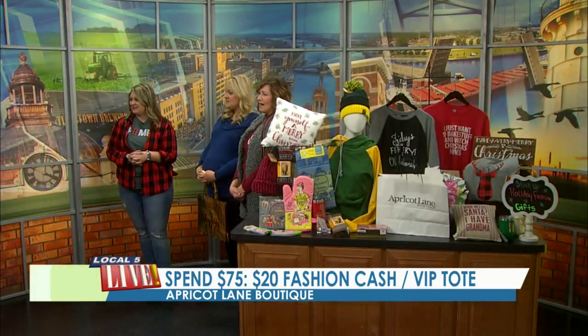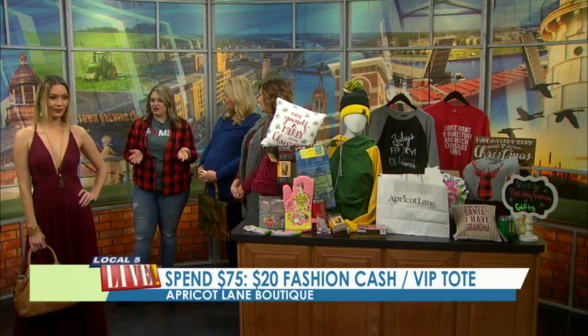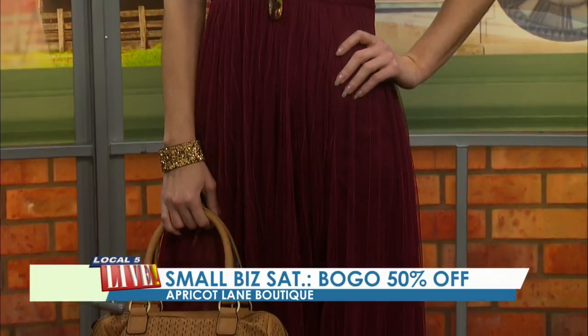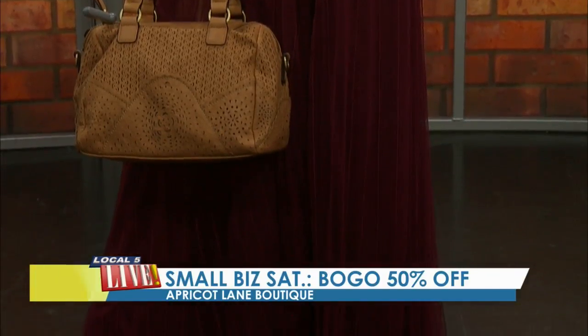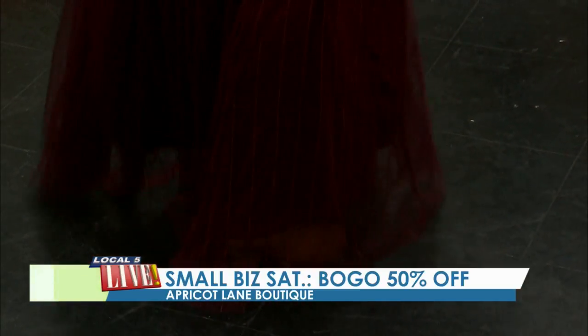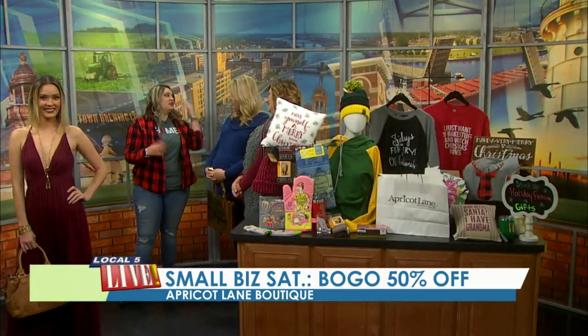Our next model is just gorgeous — look at this long maxi style gown. It's got some really cute side slits on the bottom. This is perfect for weddings, any holiday galas, New Year's Eve parties, and holiday parties. It's flattering on so many body types. We paired it with a long layered necklace to give it some length and a fun little handbag. The movement on the bottom of that dress is stunning — it flows so nicely.